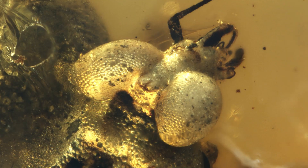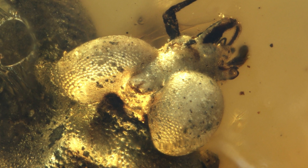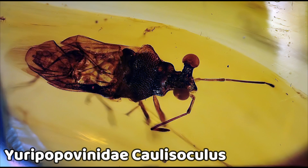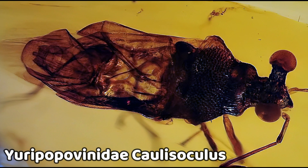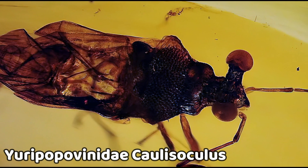One of the most striking features of this bug are its eyes, which are unusually large compared to other members of the Eopovinidae family. These eyes likely played a crucial role in its survival and may have helped to detect potential predators.